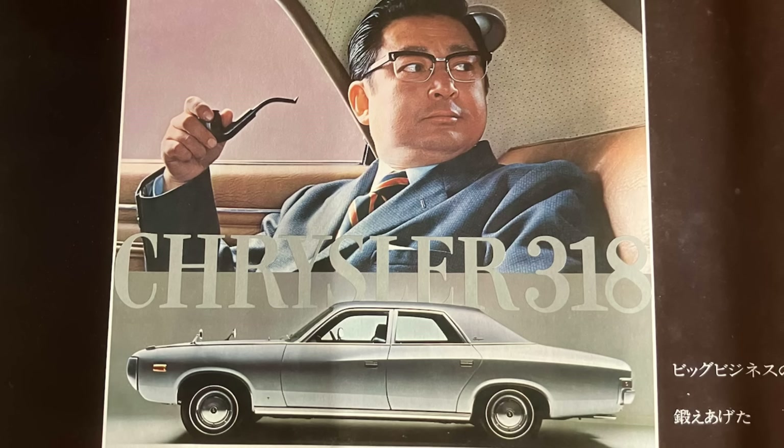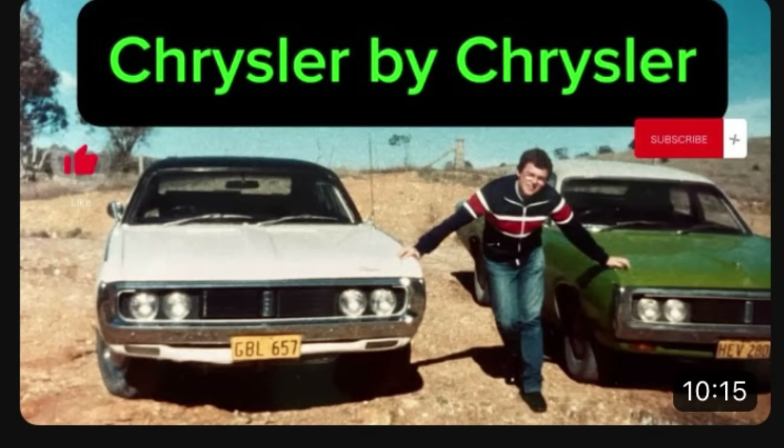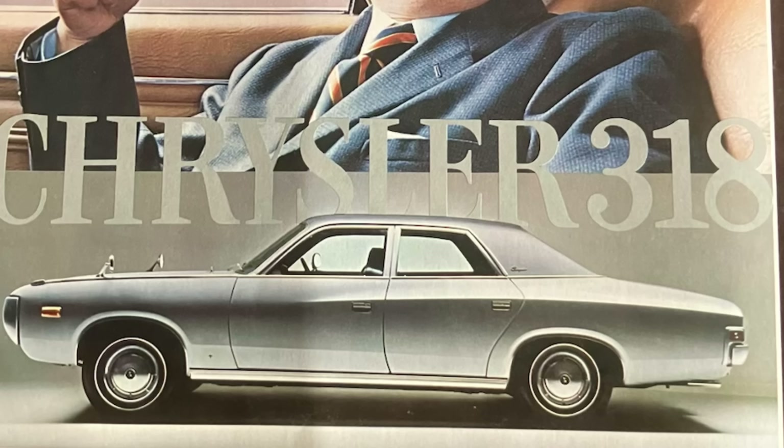They probably thought that the price of fuel and running costs meant the 360 was a bit over the top. Having owned a Chrysler by Chrysler — check out my episode on that from a few years ago — I owned one of those back in the 80s and it drank like a fish. So a 318 is deemed to be more economical, and there's a nice silver car depicted here.